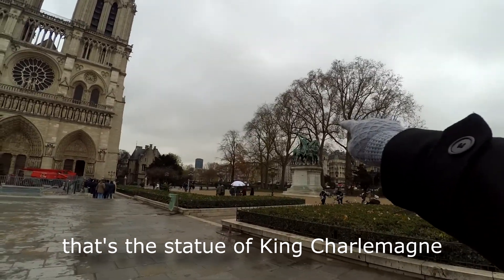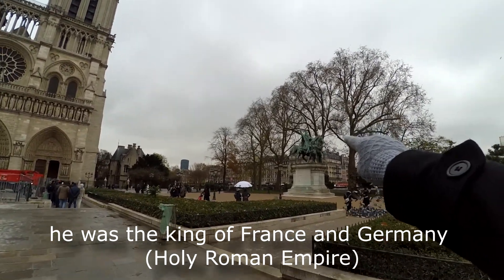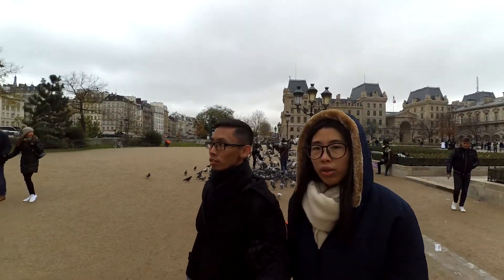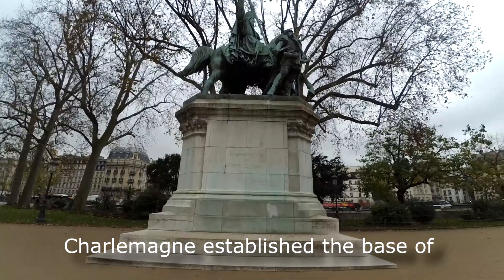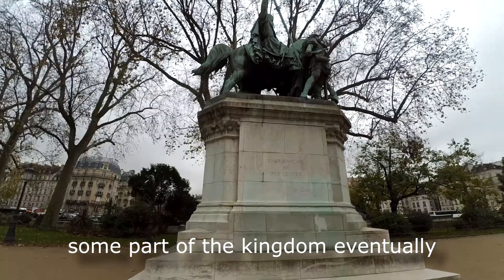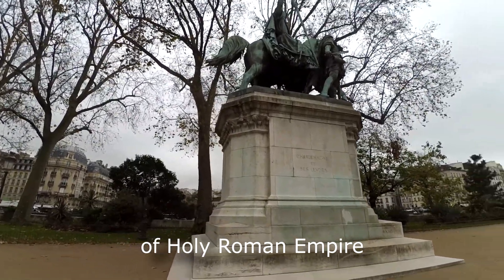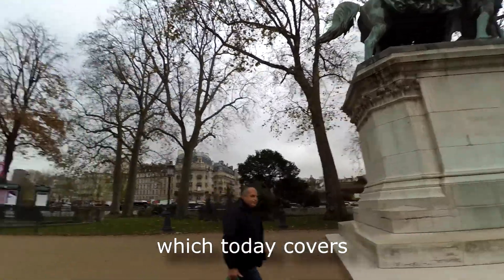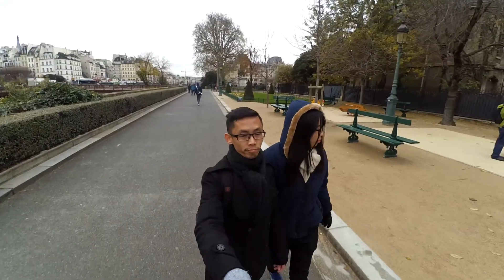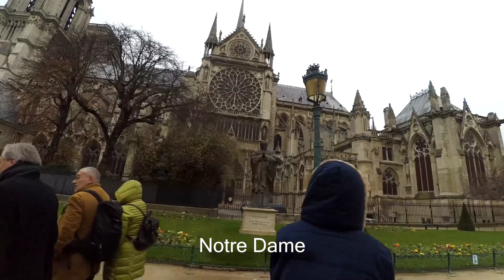This is the statue of King Charlemagne. He was the king of France and Germany. Charlemagne established the base of modern France, and parts of his kingdom eventually became part of the Holy Roman Empire, which today covers Germany and France. This is the side view of Notre Dame.